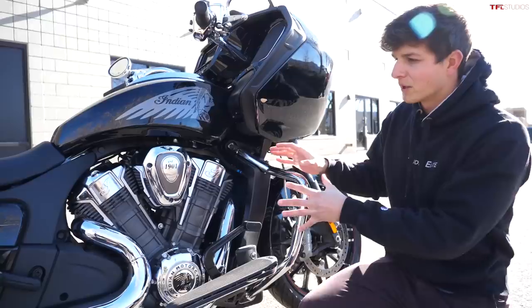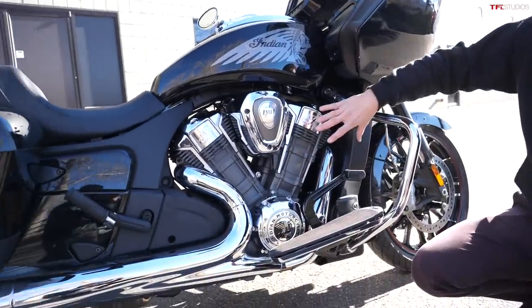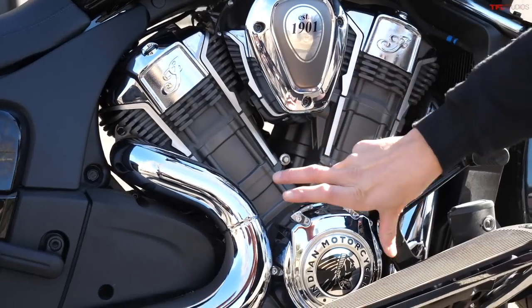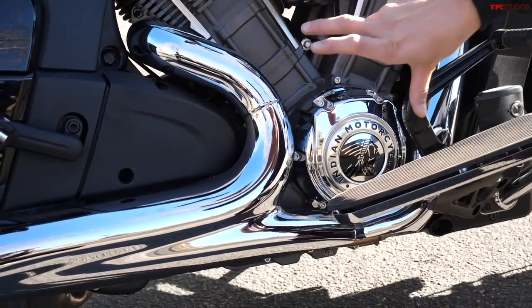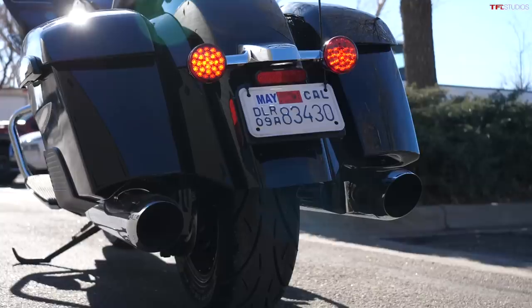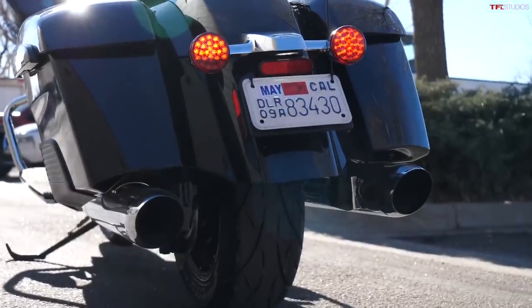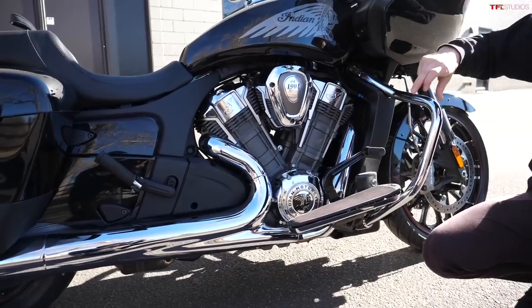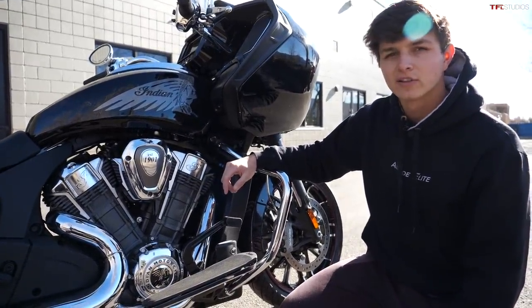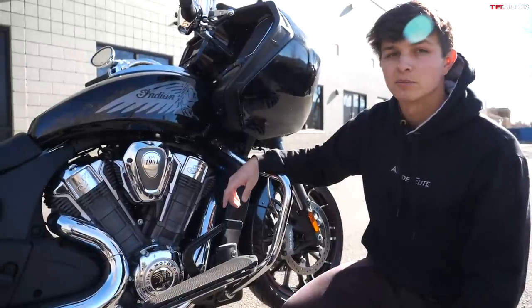Right here you've also got a dual exhaust that connects on the right side of the bike but actually splits off underneath, so you have two pipes coming out the back — a two-to-one-to-two exhaust. Let's go ahead and give it a listen, because this big twin makes a nice rumble.